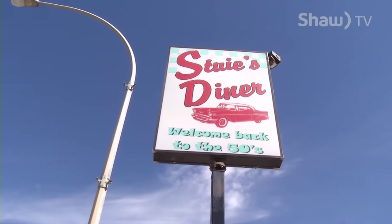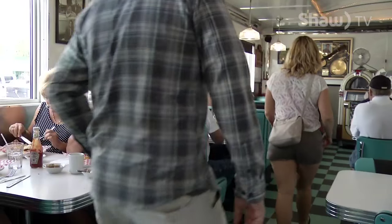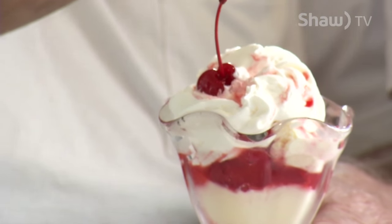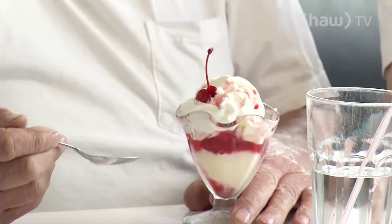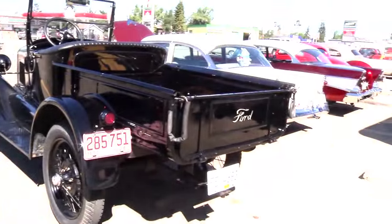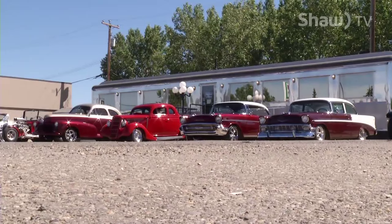Today we are at Stewie's Diner, known for their throwback 50s style food and decor. But they don't just limit themselves to this — they are also a popular spot for muscle and vintage car enthusiasts. Just look how perfectly 50s this place looks when they're lined up outside the diner.